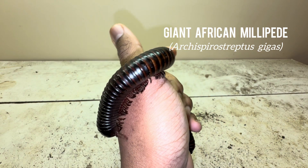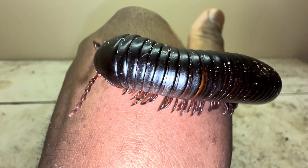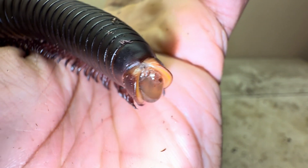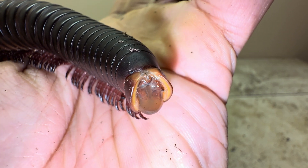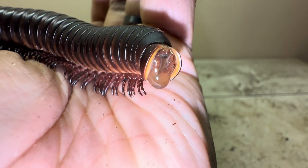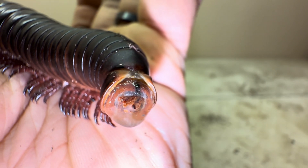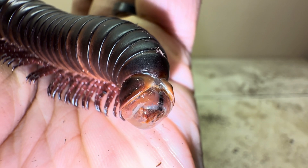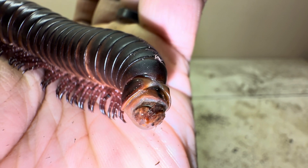This right here is Archispirostreptus gigas, commonly referred to as the giant African millipede. This particular species is renowned for being the world's largest species of millipede on the planet. Right now, as you can see, it is currently about to urinate on my hand — so that's pretty cool. Actually, it's about to poop on me too, a mixture of urine and feces. I totally did not have this planned for the video, but I am not mad about it at all — just let it do its thing.